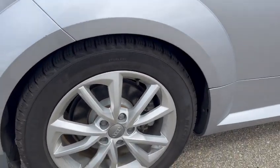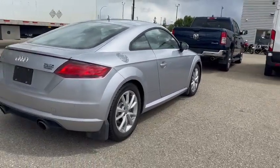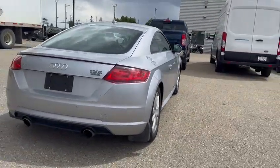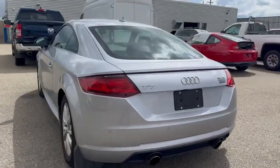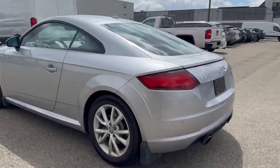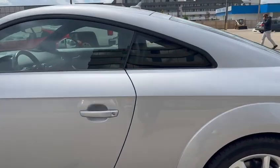We have the original larger diameter dual exhaust at the back. This is a Quattro, so it is all-wheel drive. You do have reverse parking sensors, and you also have Side Assist, which is Audi's blind spot monitor, as well as keyless entry and push button start.